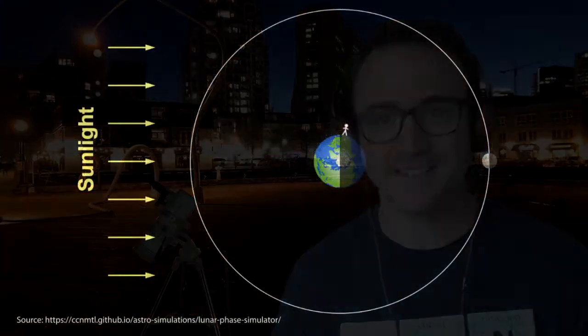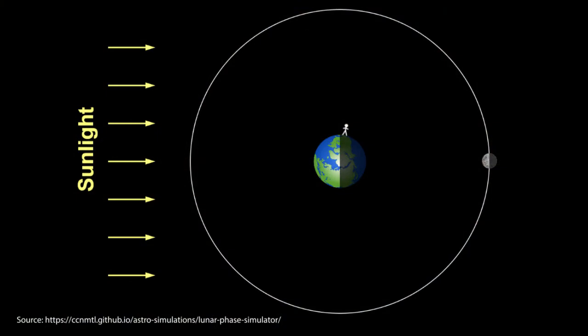The moon can be a nuisance to stargazers, lighting up the sky and obscuring the stars, so when the moon is up, you might as well observe it. We'll talk about the faces of the moon and other lunar events in future videos, but for now, all you need to know is that a full moon occurs when the moon is on the far side of the Earth from the sun. So how do you know when the full moon is about to occur?